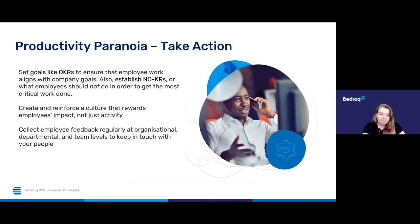You also need to collect employee feedback regularly at organisational, departmental and team levels to keep a pulse on what your people are thinking and doing, and empower managers and leaders to actively listen, coach and make better decisions to improve the overall performance and well-being of their teams.